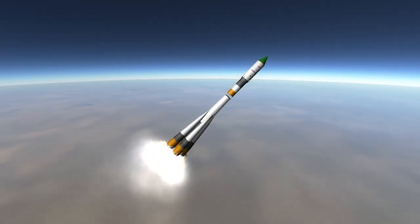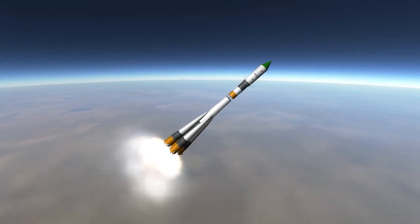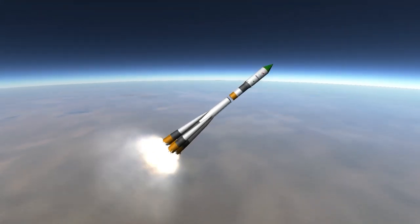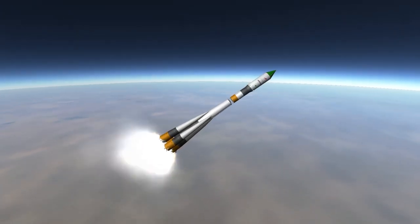The main functional difference between this rocket and the one that launched Sputnik is that it has a second stage, the Block I, and its core stage burns for a shorter duration. The boosters, first stage, and second stage all use kerosene and oxygen.